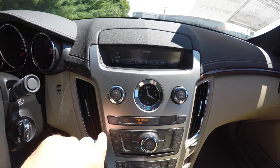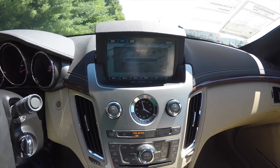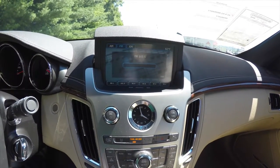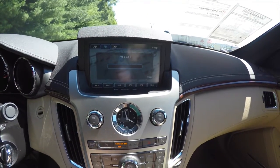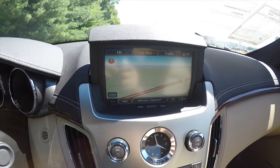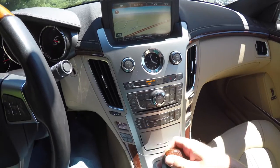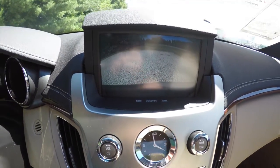Moving down your center stack, by pressing your nav button, your large touchscreen rises up. It shows your AM, FM, and Sirius XM satellite radio, as well as the exterior temperature display. The vehicle is equipped with navigation and Sirius XM traffic, and placing the vehicle in reverse displays your backup camera and activates your parking sensors.